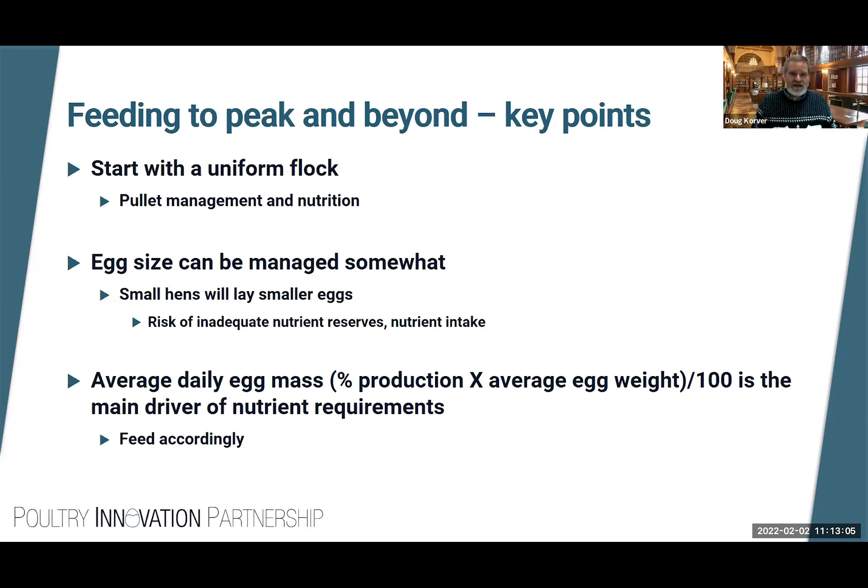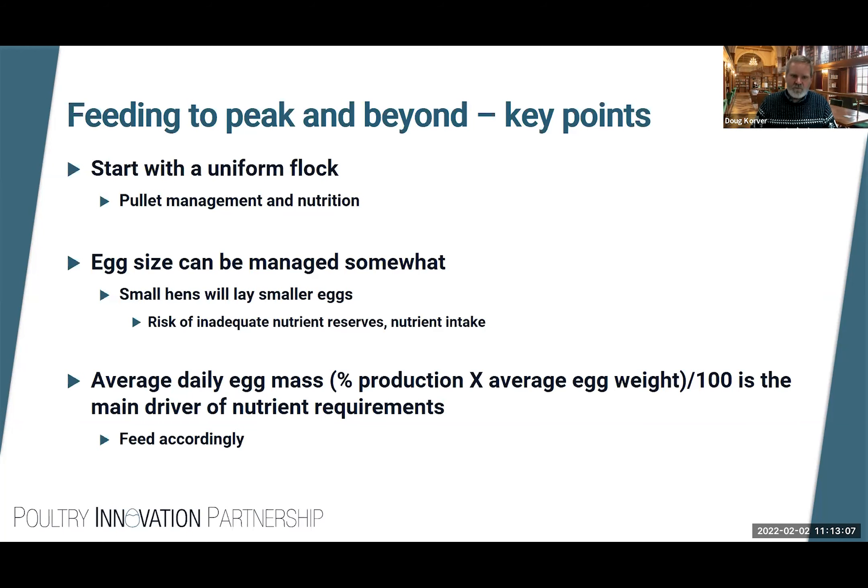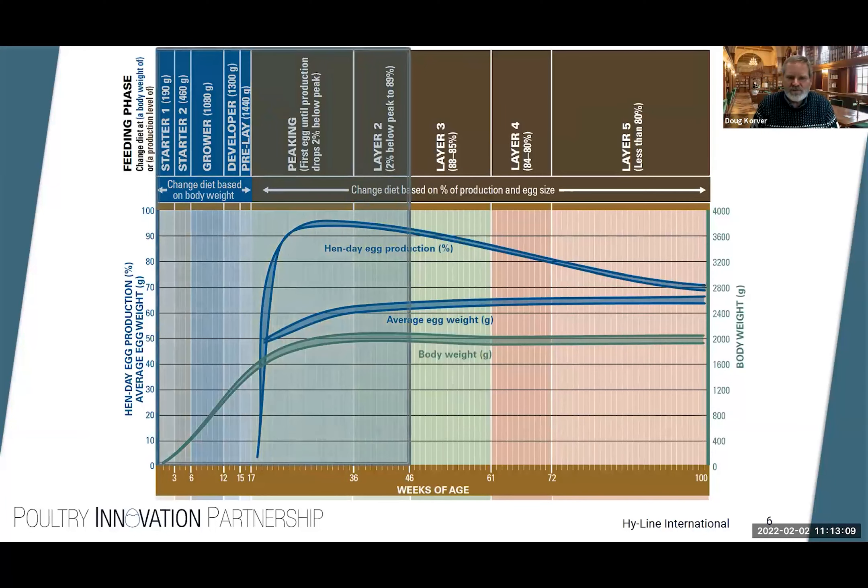So where are we now? We're somewhere post-peak. We've covered the pullet phase and peak production, and now we want to hopefully achieve good persistency in egg production through the end of the production cycle.